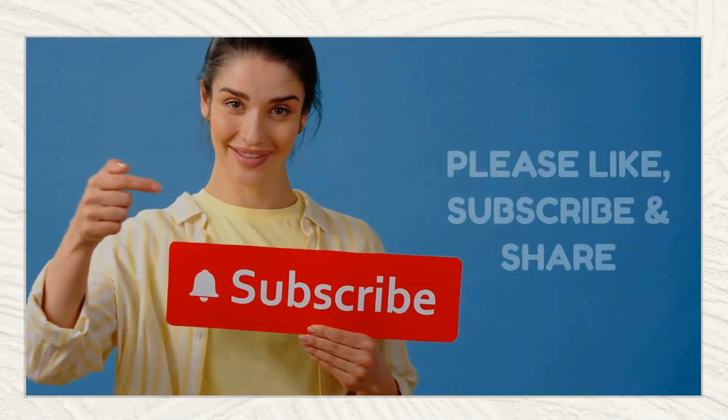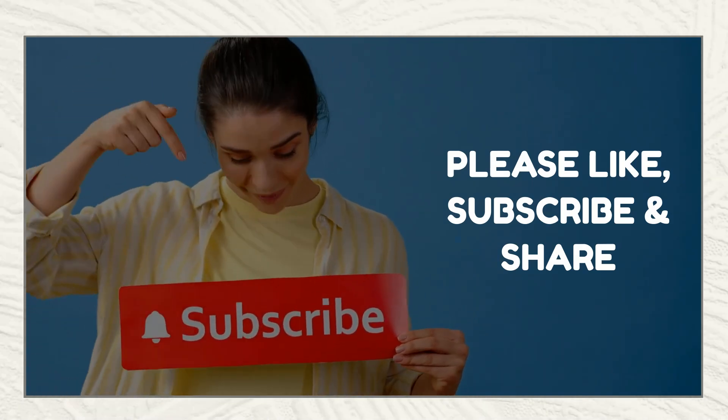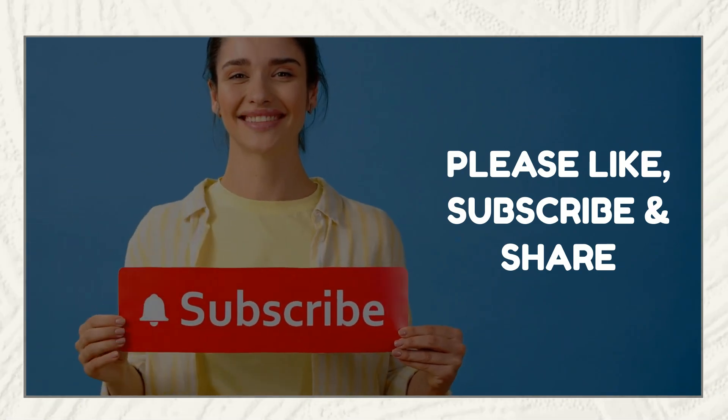If this video was helpful, please like, share, and subscribe for more health insights. Remember, a healthy liver leads to a healthier life.